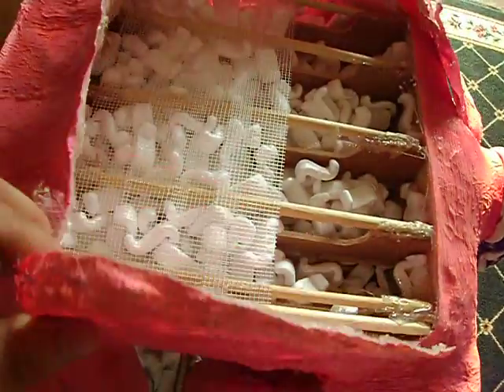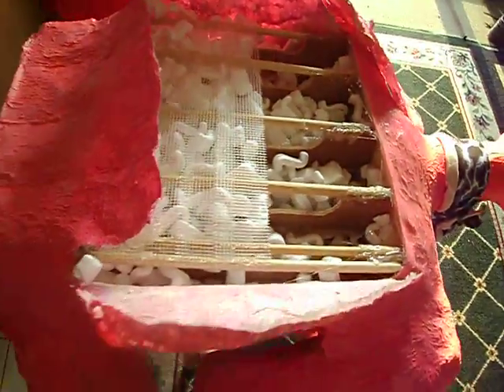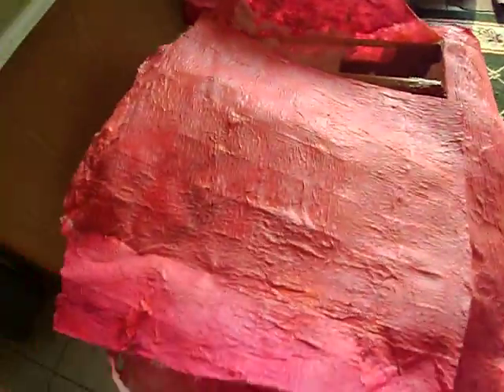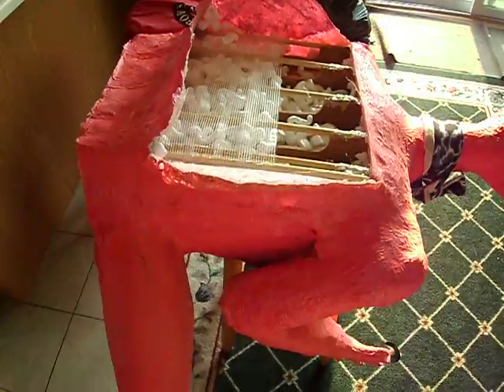Then we can just put the back, fold these in, and put a patch on it right here. That's the piece that we cut out of the back. Alright, that's the video of the day.